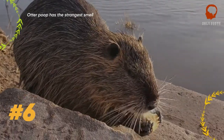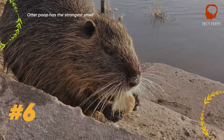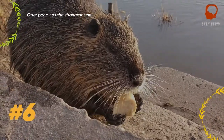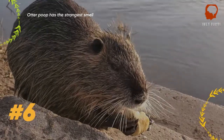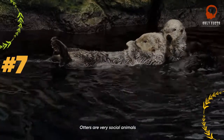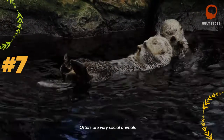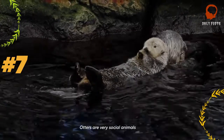Otter poop has such a unique smell that it has even ended up with its own name: spraint. Some say it's the least offensive smelling poo in the animal kingdom, while others say it's the absolute worst. Scientists say that its smell is like that of violets.